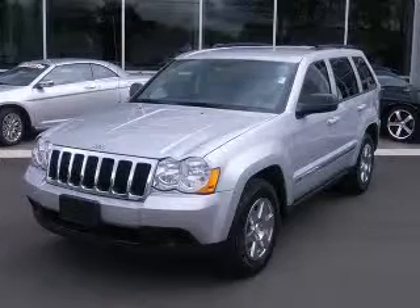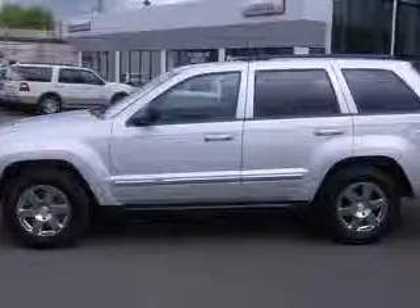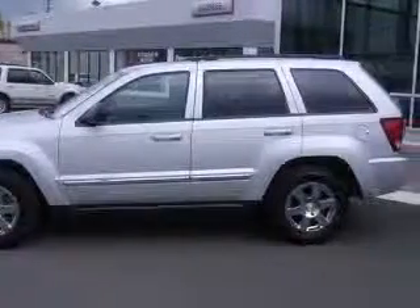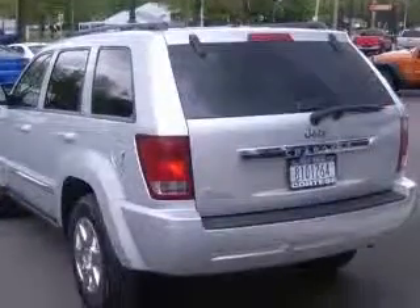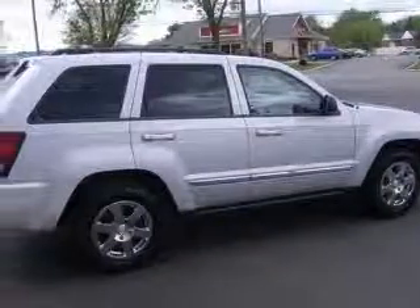We are proud to present this excellent certified 2010 Jeep Grand Cherokee. This Grand Cherokee has a 3.7L V6 engine and an automatic transmission. This vehicle has a bright silver exterior and includes the following options: